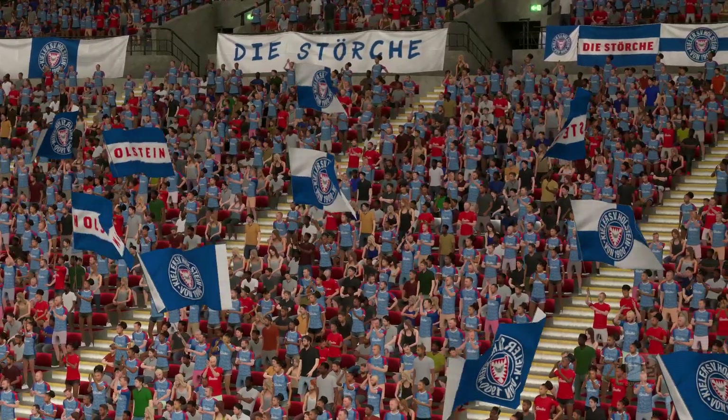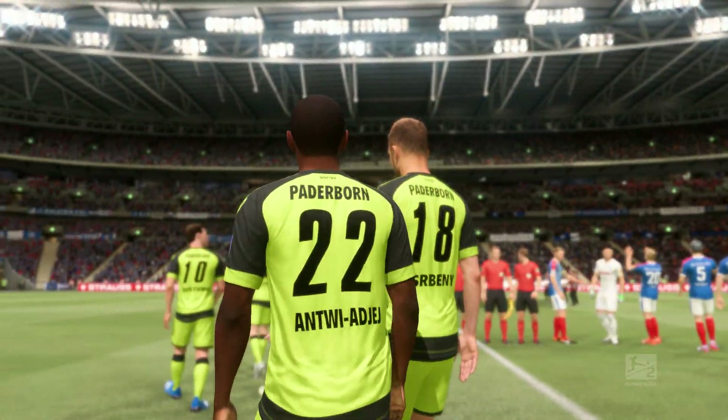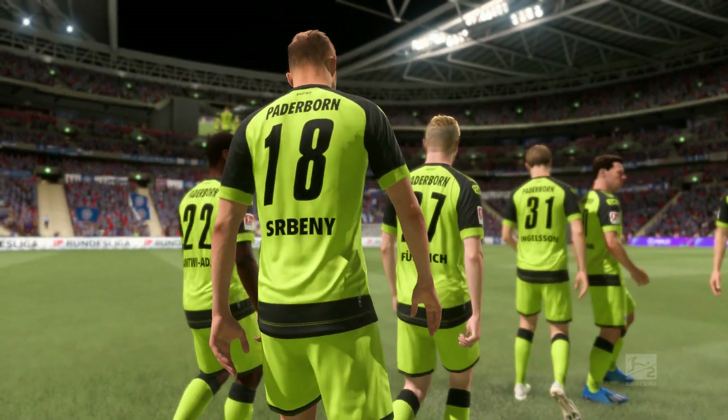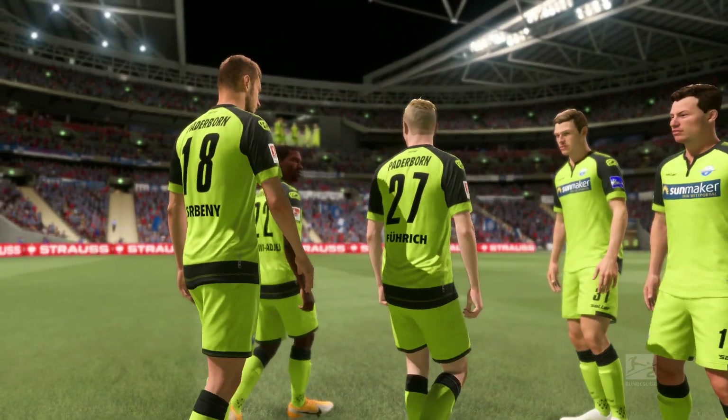Well thank you Derek, the excitement at the start of any game is almost tangible. Looking forward to this one — the crowd are up for it. The players look like they're going to have a really good go at this game, can't wait.